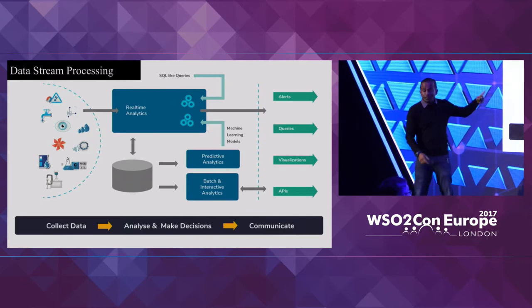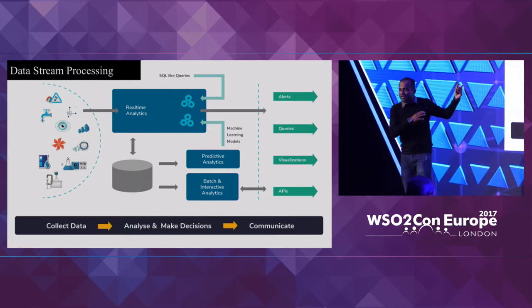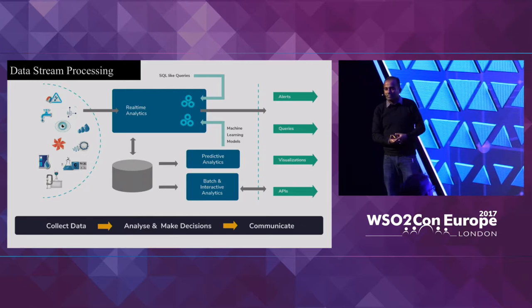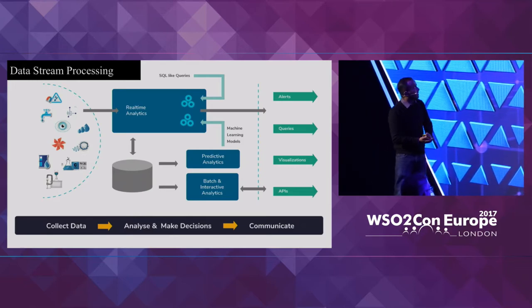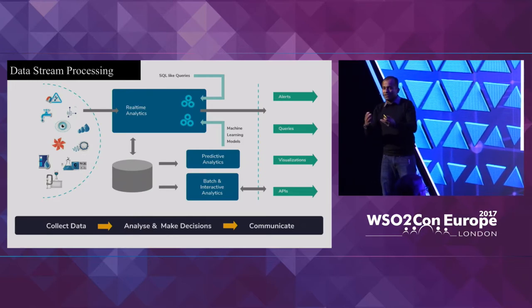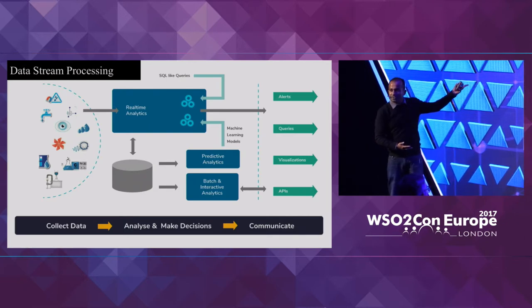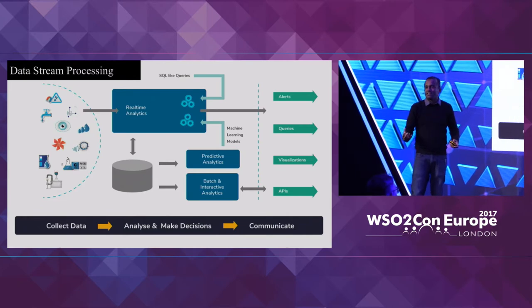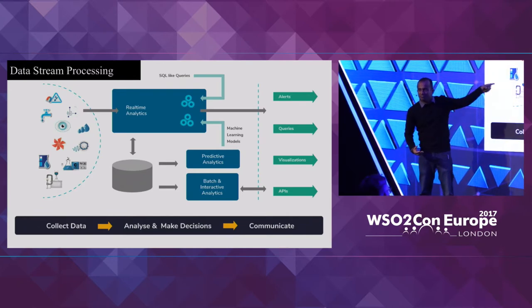We support all of these scenarios using the WSO2 analytics platform, which is presented as a stream processor — there is a separate track on that. There is an integration between the IoT platform and this particular engine so that data received from the connected device can actually be processed.